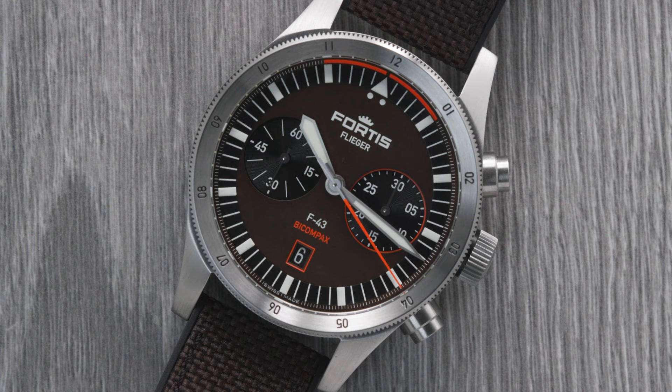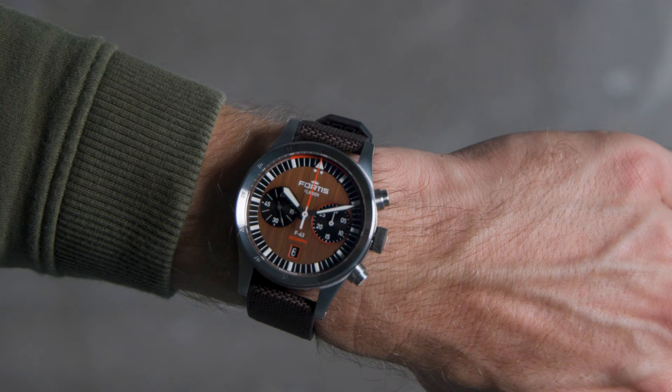Fratello and Fortis have a long-standing relationship. So at some point, we sat down with Joop Philipp, who acquired the brand in 2018, to see what we could do together. The result is this big Fortis Vlieger F43 Bicomplex watch.